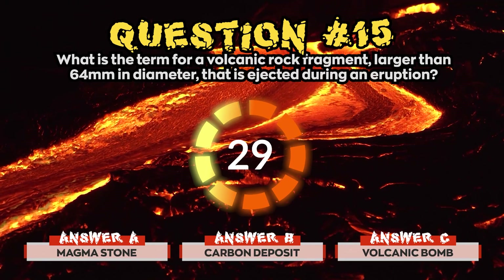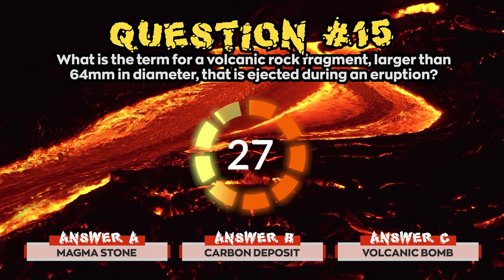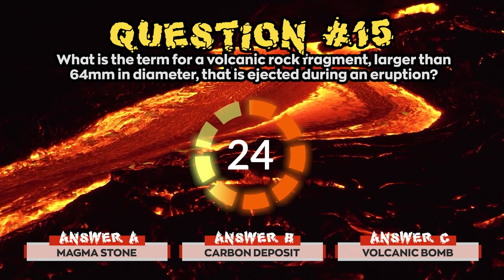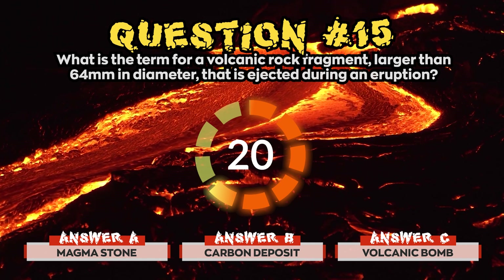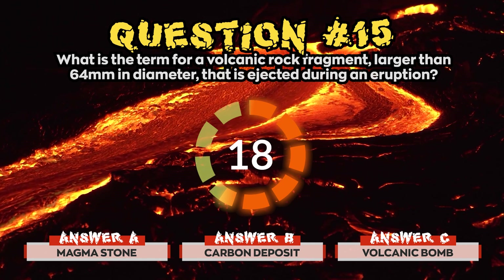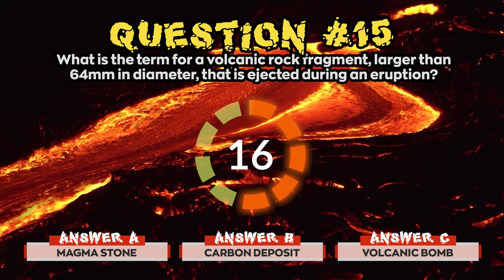Question 15. What is the term for a volcanic rock fragment larger than 64 millimeters in diameter that is ejected during an eruption? Is it a) Magma stone, b) Carbon deposit, or c) Volcanic bomb?